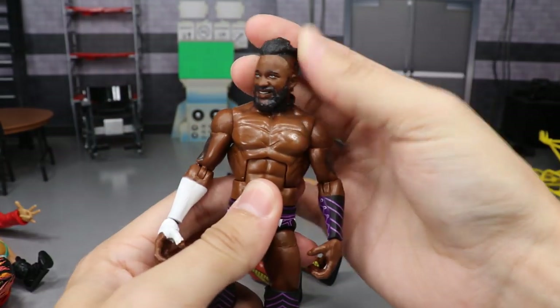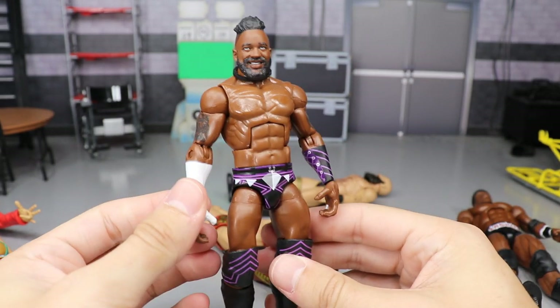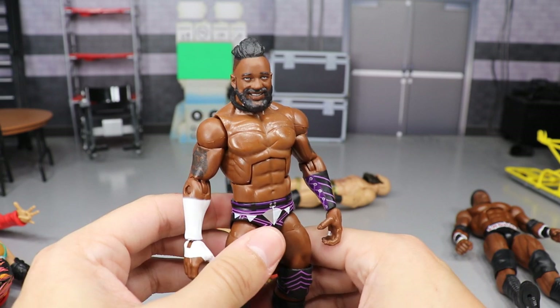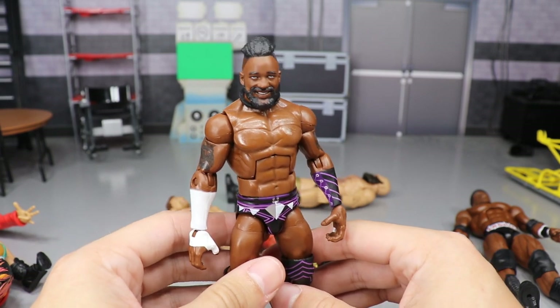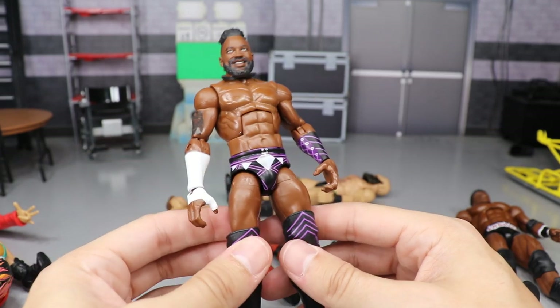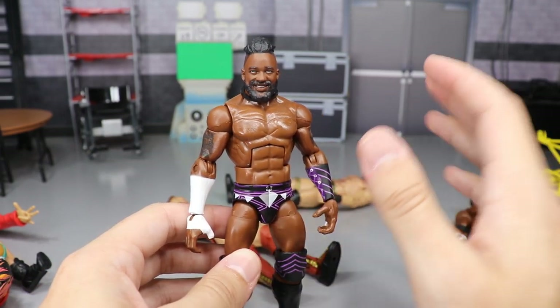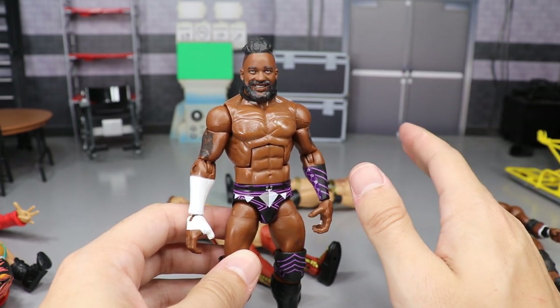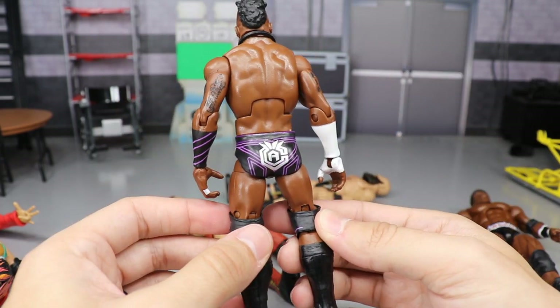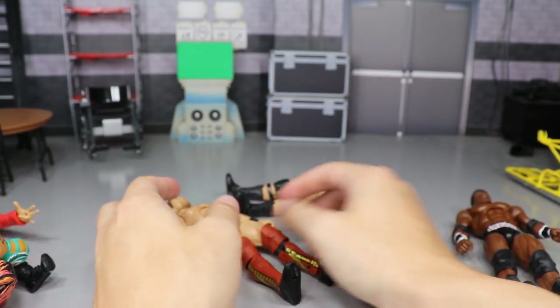Next up is one of my favorite wrestlers: Cedric Alexander. I did fix his torso and added a custom necklace, but I still wanted to include him because I love Cedric so much. It's still a great figure even without the fix-ups — it looks like Cedric and it's a good looking figure. Cedric had to be in this best figures of the year video.